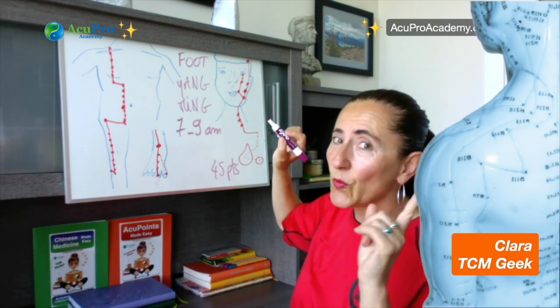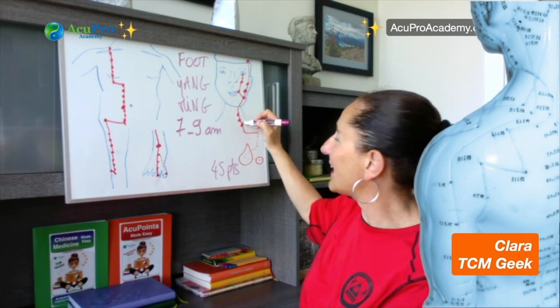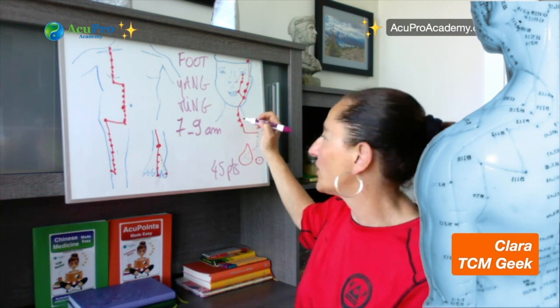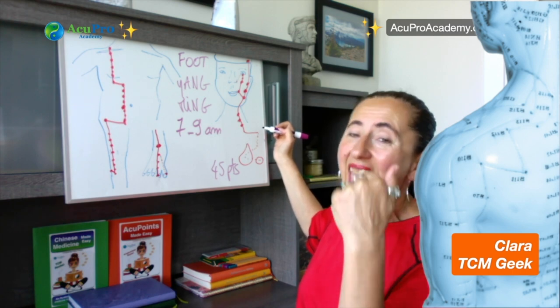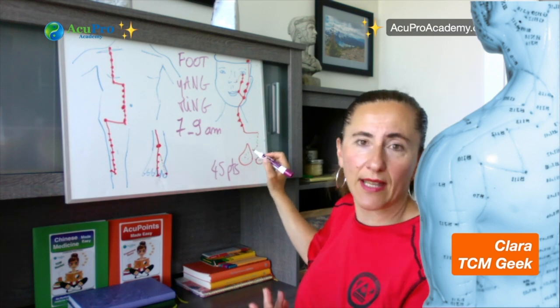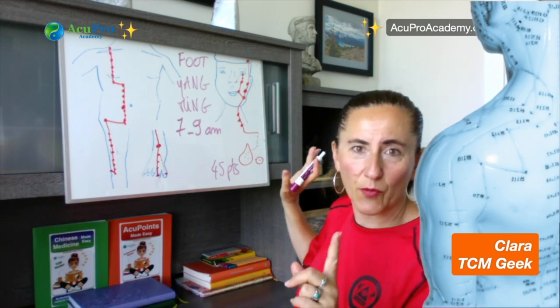The first branch starts around stomach 5 and goes down along the side of the neck — stomach 9, 10, and 11 are those three points on the neck. It goes into the supraclavicular fossa, behind the clavicle, enters the body, and connects with the stomach organ and the spleen organ. That is the first branch.